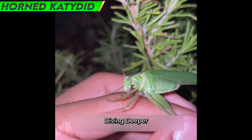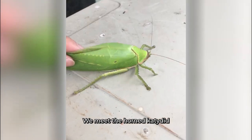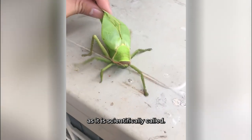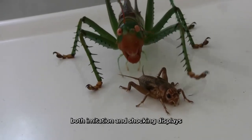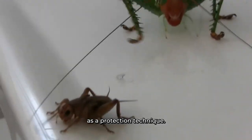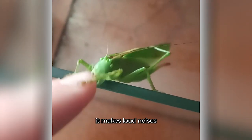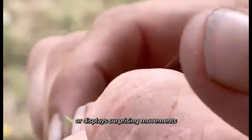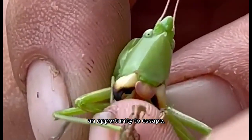Number 8: Horned Katydid. Diving deeper into the world of defense tactics, we meet the Horned Katydid, or Copophora species. This amazing insect uses both imitation and shocking displays as a protection technique, concealing itself from predators by imitating thorns or foliage. When in danger, it makes loud noises or displays surprising movements to frighten off would-be assailants and give itself an opportunity to escape.